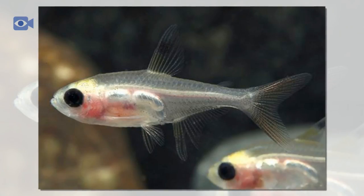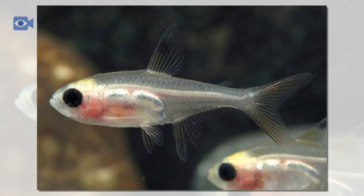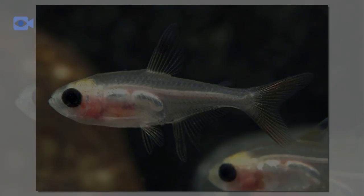The X-Ray Tetra has not been listed on the IUCN Red List as a species under threat in its environment. However, increasing industry in the Amazon basin has led to higher levels of pollution in the water and a decrease in water quality, leading to slight population declines in certain areas.